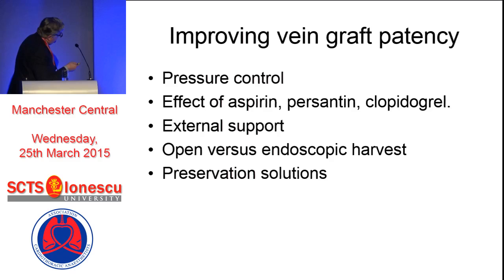Then there's the effect of aspirin, persantin, and more recently clopidogrel - these subjects are going to be dealt with in subsequent talks. But external support is a very interesting phenomenon - it was investigated by Gianni Angelini's group some 10 to 15 years ago, and it's come around again in a different form, but the principle is the same. And open versus endoscopic harvest, which I've mentioned. But preservation solutions - could it just be that plain ordinary blood is not the best preservation? We know normal saline is the last thing you should do, because normal saline is faintly acidic and is very good at destroying endothelium. But there are some other preservation solutions on the horizon worth thinking about.